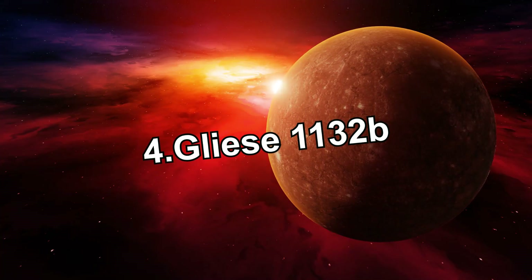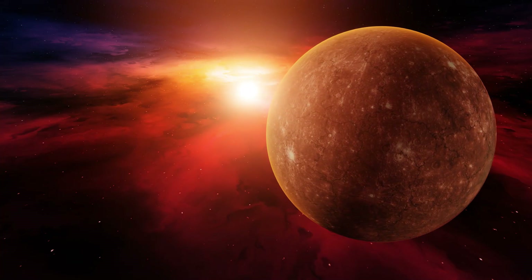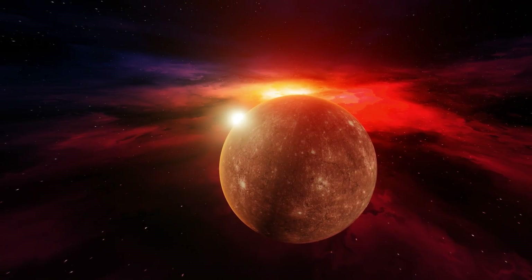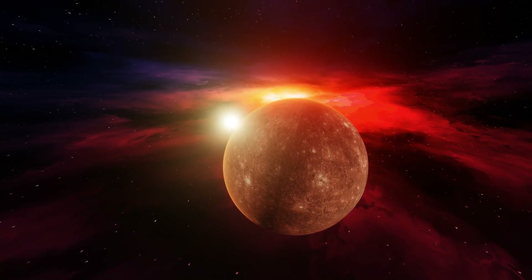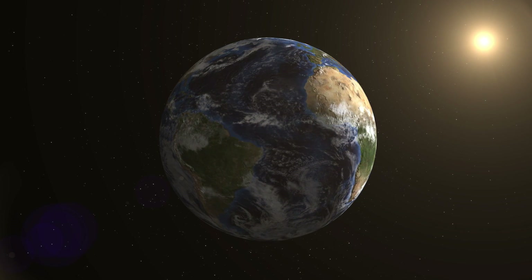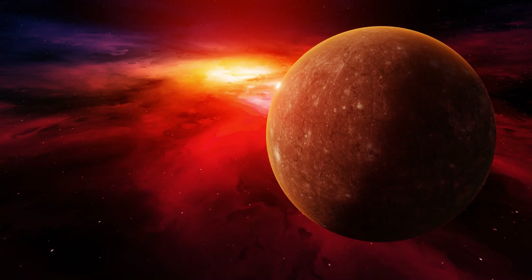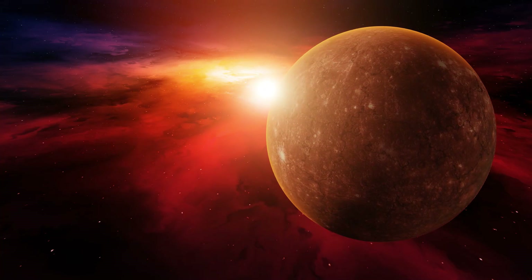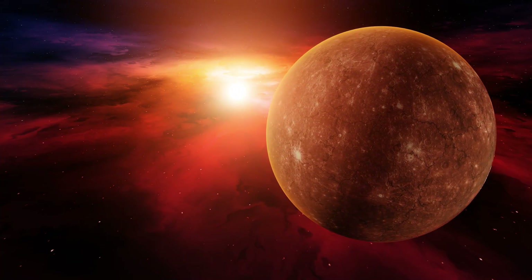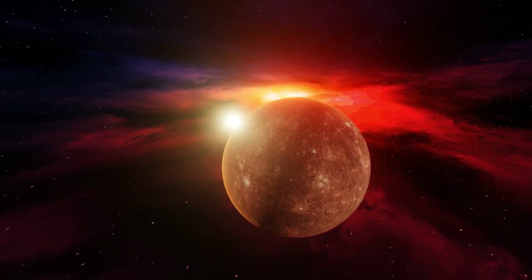Number 4: Gliese 1132b — the planet with two atmospheres. Gliese 1132b is similar to Earth in many ways — it is slightly more massive than us and its age is 4.5 billion years, nearly the same as ours. The biggest difference is that its star is a red dwarf, which it orbits much more closely. It completes 1.6 Earth rotations in a day and has a surface temperature of 137 degrees.